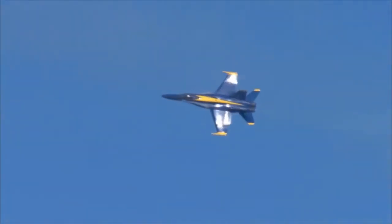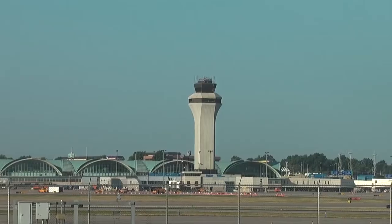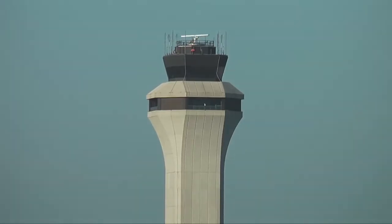Tower, Blue Angel 1 — we are four miles out, looking for clearance to land now. Blue Angel 1, St. Louis Tower. Roger the overhead. One, we're on my freezer. Right, clear the opposite.